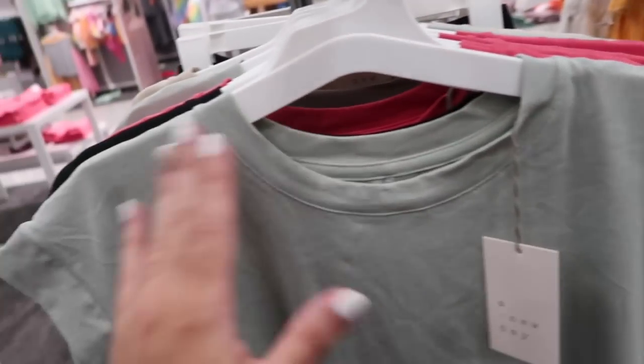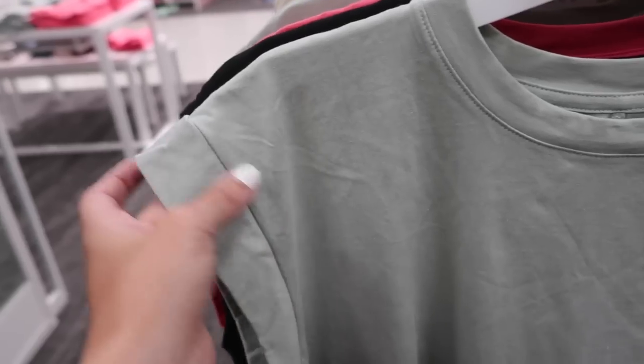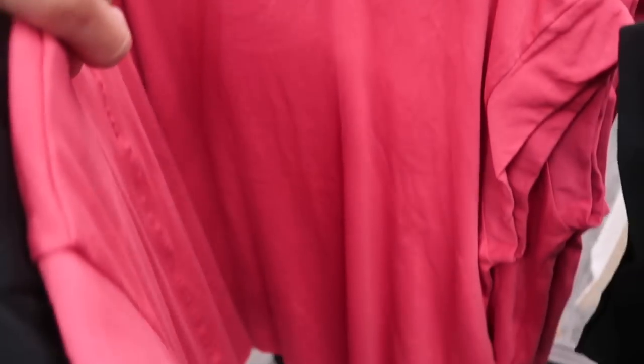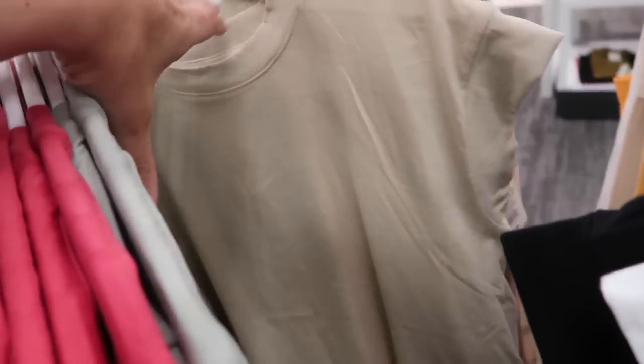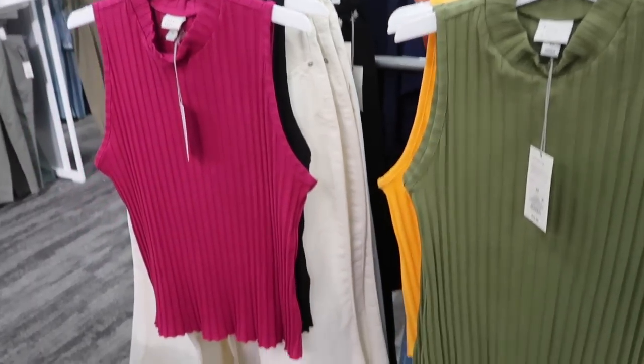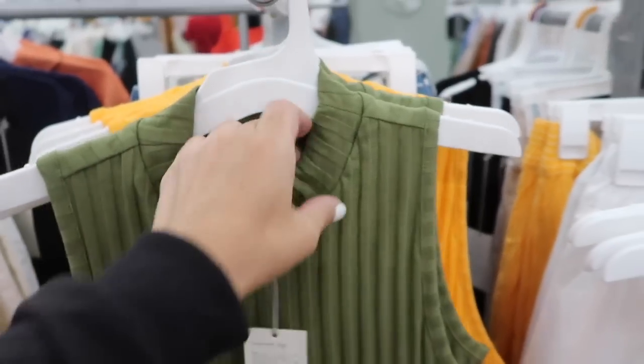Dolman style tees from A New Day. These have that higher neckline, thicker kind of band on the sleeve, and it's a dropped relaxed fit through the body, really nice length on it, and the same kind of fit through the back with the same detailing. This one comes in the green, also in black, and then this coral red and the beige. These are normally $10.